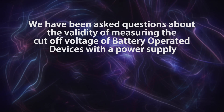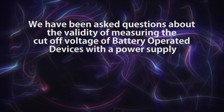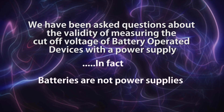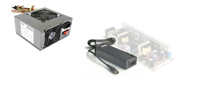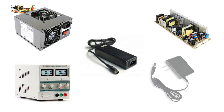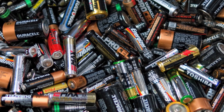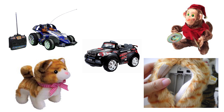We have been asked questions about the validity of measuring the cutoff voltage of battery-operated devices with a power supply. Batteries are not power supplies. Power supplies can source a huge amount of current while maintaining constant output voltage. Batteries, on the other hand, are not capable of maintaining a constant voltage when connecting to a device that draws current. Due to the internal resistance of the battery, its terminal voltage will drop when connecting to a device.